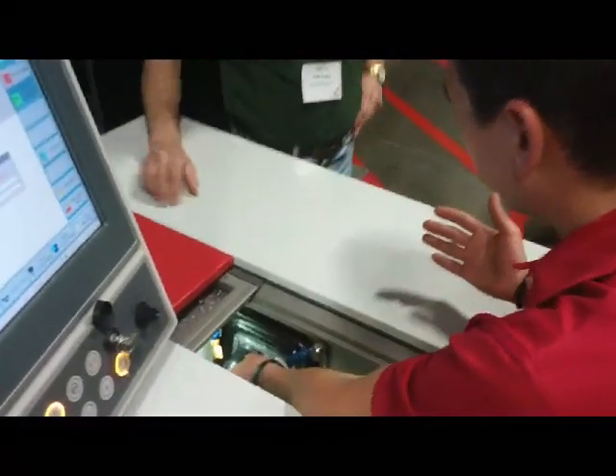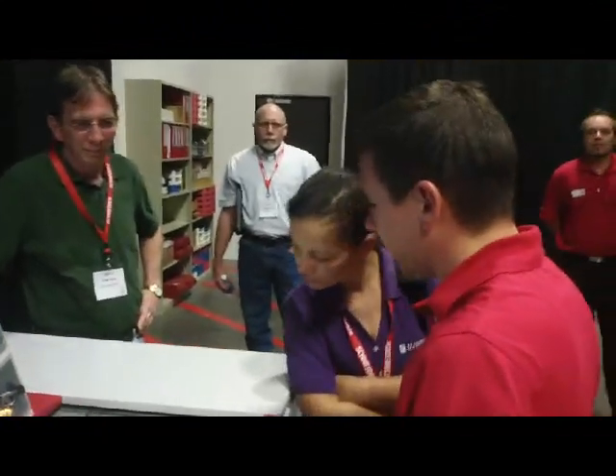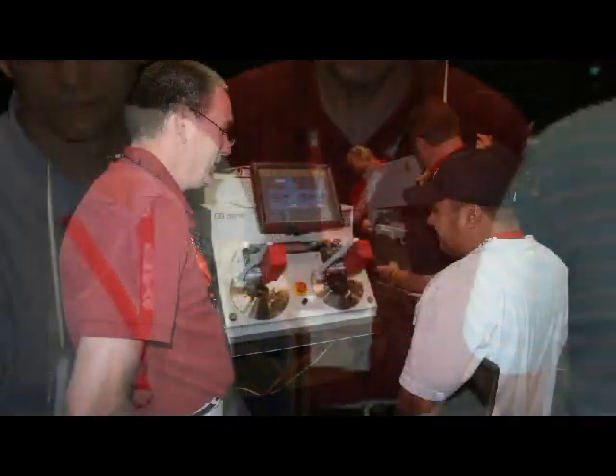The conference started with two days of intensive training for lab personnel on maintenance and processing, including classroom courses as well as hands-on training on Schneider machines.